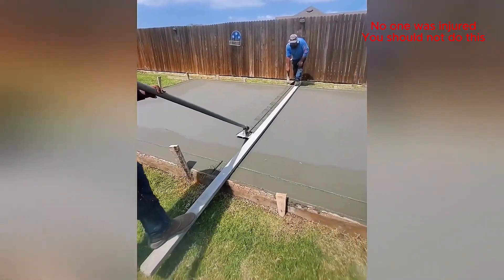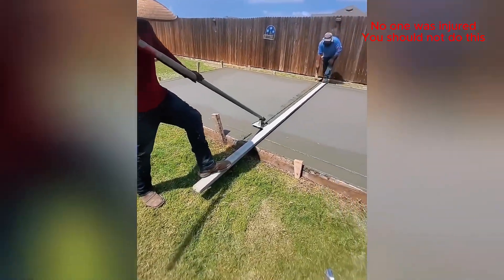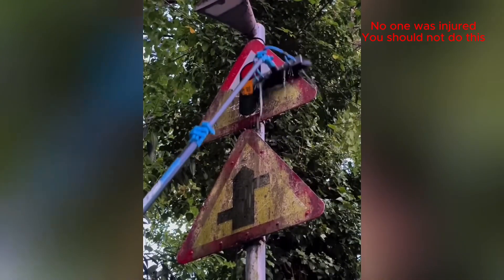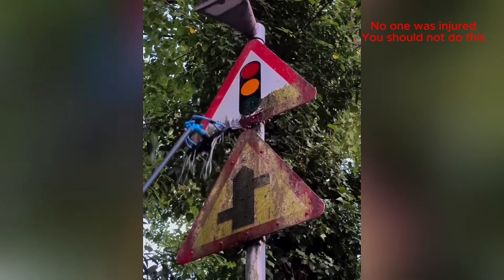That's one clever little step stool — I need one of those. Gotta get that perfectly smooth finish. That's so much better — now I can actually see the sign.